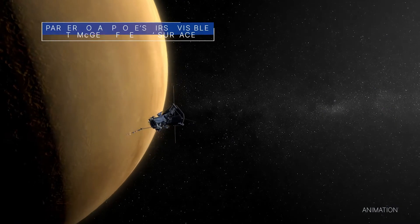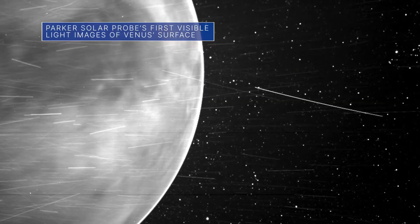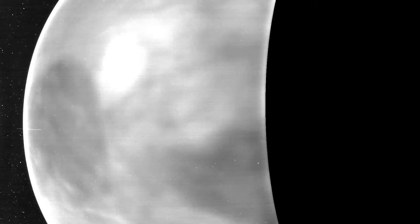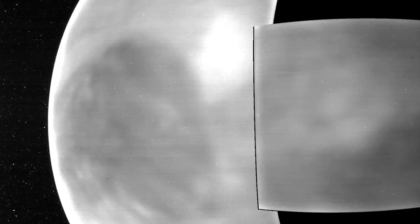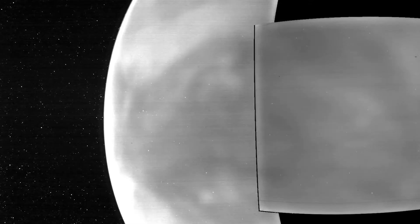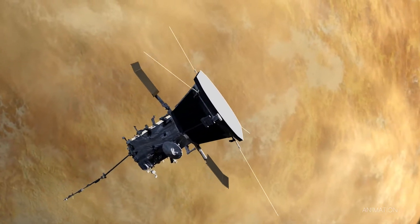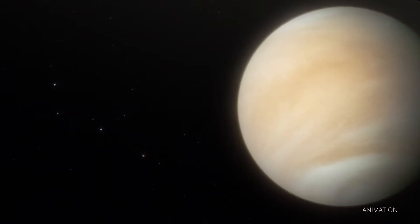During recent flybys of Venus, our Parker Solar Probe captured its first visible light images of the Venusian surface taken from space. Some of the images, captured in wavelengths of the visible spectrum that human eyes can see, were used to create a video of the planet's entire night side. Light and dark surface features can be seen, as well as glowing features in the planet's atmosphere. These images can help us learn more about the evolution of Venus, which has been referred to as Earth's twin.